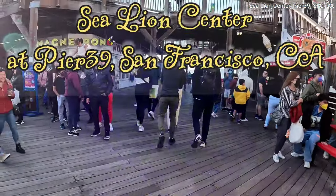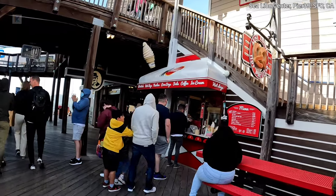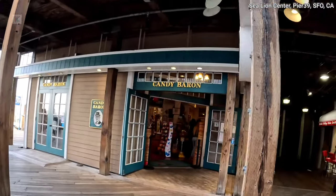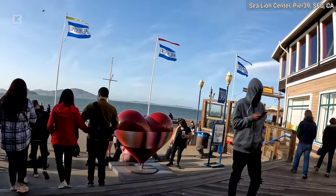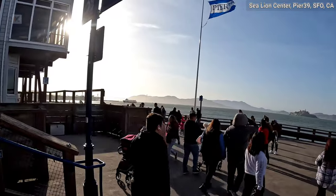Hey, my travelers, thank you for stopping by and visiting my channel. Today we will try to explore one of the main attractions at Pier 39. Can somebody take a guess? Yes, your guess is 100 percent right — it's Sea Lion Center, which is a residence for hundreds of sea lions. We'll learn about the history of the sea lions, like how they migrated here and how they started to live here.